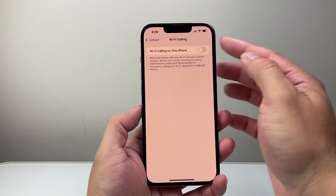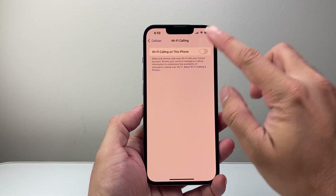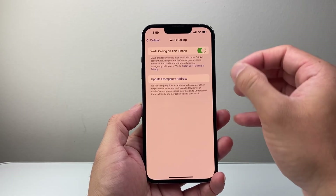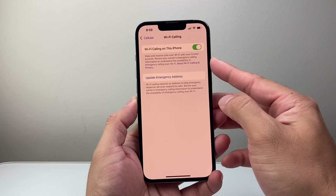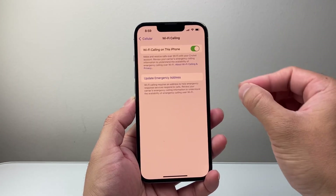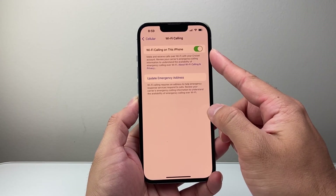Once in your Wi-Fi Calling settings, you want to ensure that Wi-Fi Calling is turned on — go ahead and enable that. Keep in mind Wi-Fi calling is available for some carriers but not others. So you're going to make sure that your carrier supports Wi-Fi calling. Some do not unfortunately support it, so if you don't see this feature, you may have to contact your carrier to get it enabled.